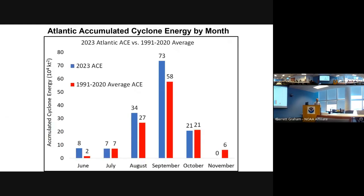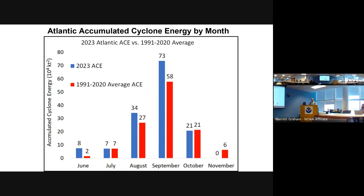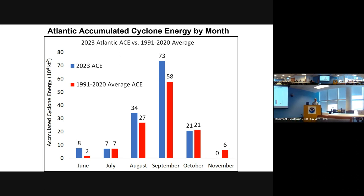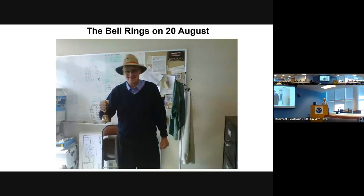The 2023 season got off to a bang — three storms in June, including two in the main development region, the first time that had occurred. But then it got quiet through about mid-August, with a lot of discussion about whether the season was a dud. But then things really took off, going to an extremely busy period from late August through most of September, finishing with a fairly average October and a quiet November.